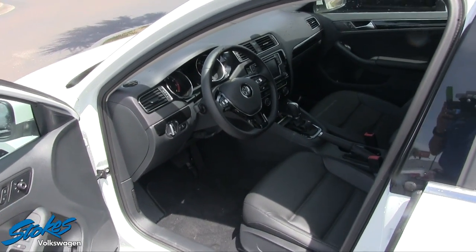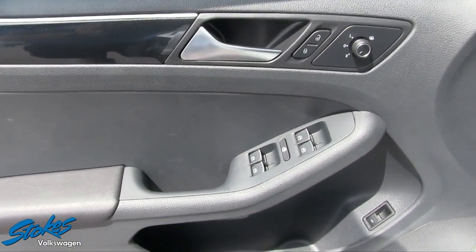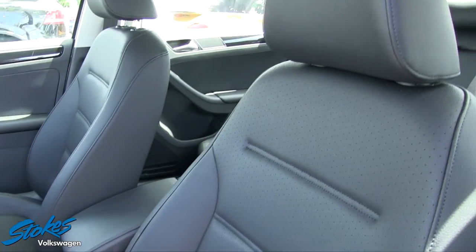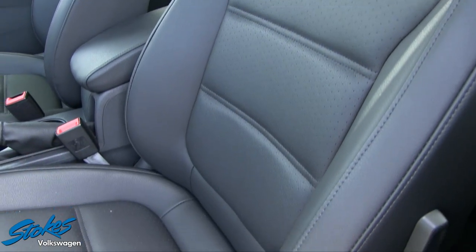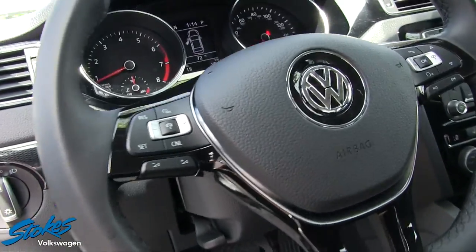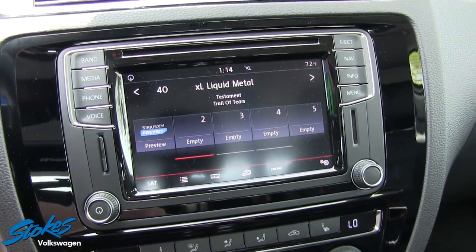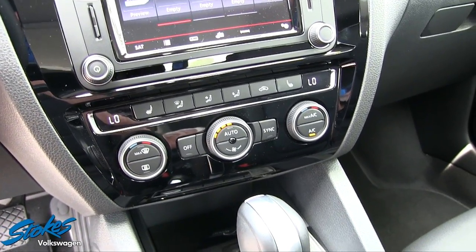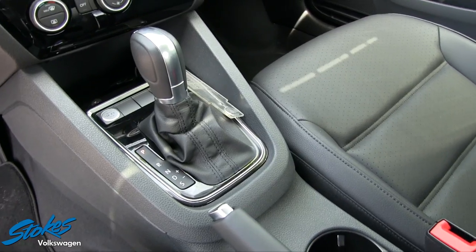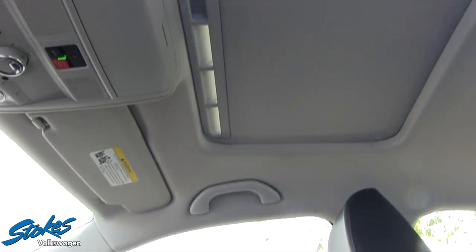Let's open up the door and take a look at the interior. It has Titan Black leatherette seating. On the door panel you get power windows, power door locks, power mirrors, and heated mirrors. Inside you have black leatherette seats, power seats, a leather-wrapped steering wheel, a nice LCD touchscreen display, heated seats on driver and passenger sides, USB and auxiliary ports, automatic transmission, push-button start, and a sunroof up top.